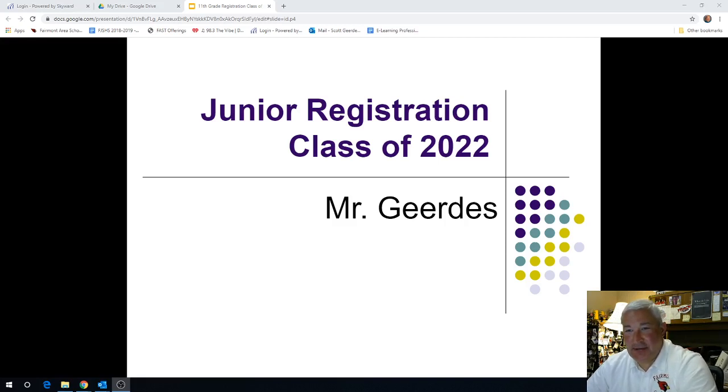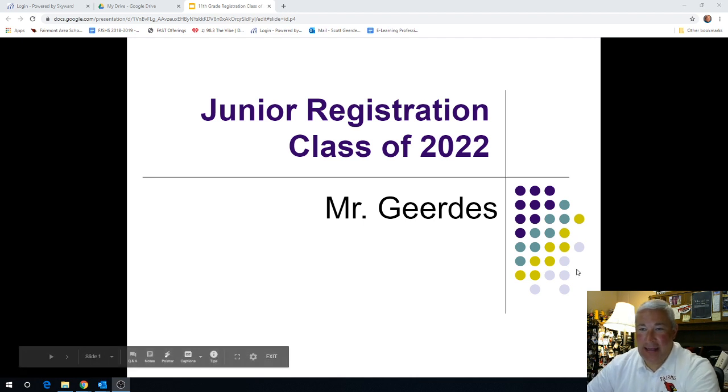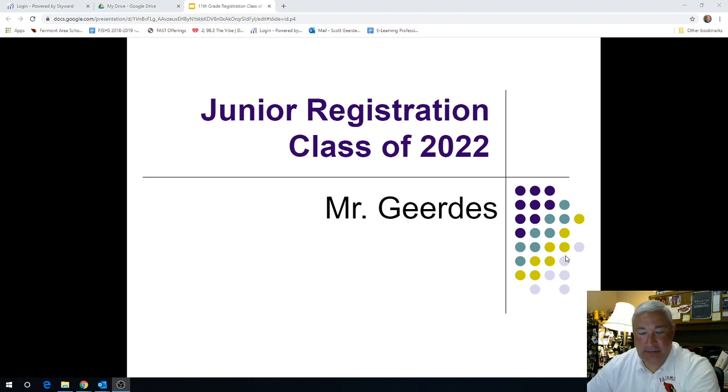Hello, class of 2022. This is Mr. Gerdes coming to you today from the guidance office at Fairmont High School. Here in the next 10 to 15 minutes, I'm going to take you through the registration process of the courses that you will need to take next fall as a Fairmont High School junior. We'll be logging this presentation in and sending it out to you as students and to parents in the class of 2022. I'm going to move relatively quickly today, but here in the next couple weeks we will work in your advisory groups to get you to register online remotely for classes next fall. So here we go.